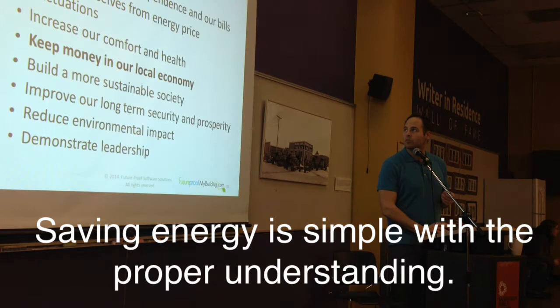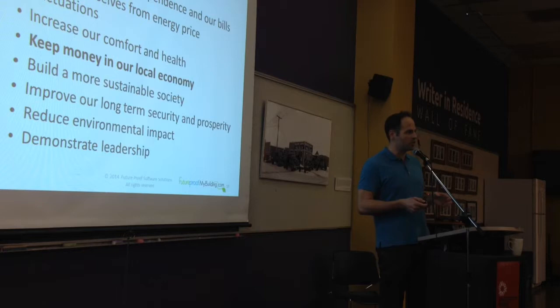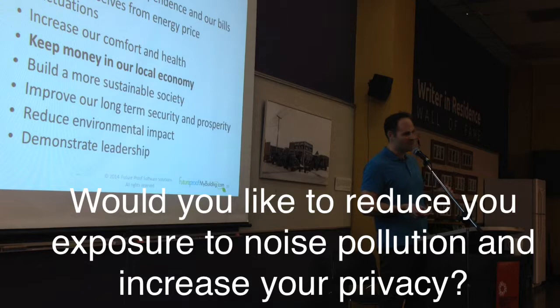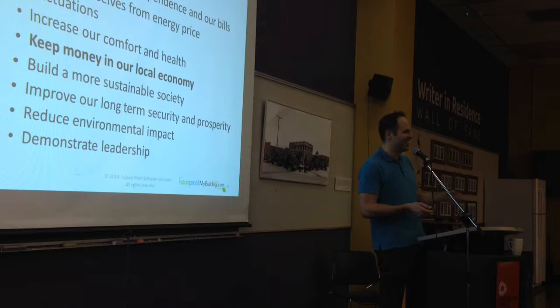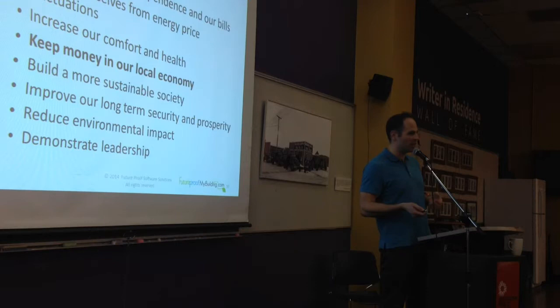Basically, what we can do is reduce our energy dependence and our bills. We can protect ourselves from energy price fluctuations. We increase our comfort and our health. And comfort isn't just about heating and cooling — staying at Rob's house, I couldn't hear anything happening outside. I watched planes go by and could barely hear them. I even shot a video where I set my car alarm off outside, closed the door, went inside, and you could barely hear it. So if you're a shift worker, work from home, or don't like barking pets, there's a lot of benefit to the quiet.